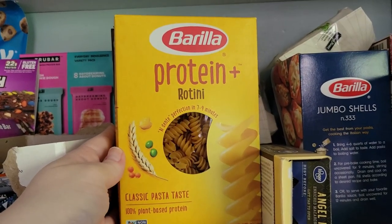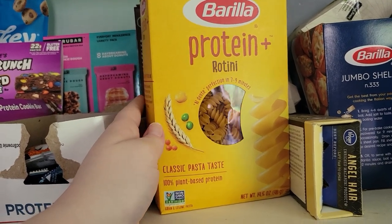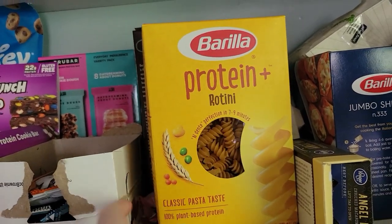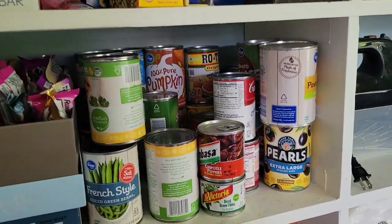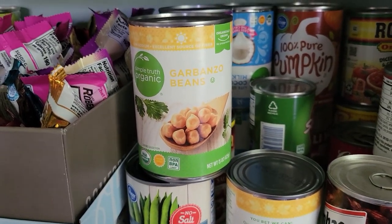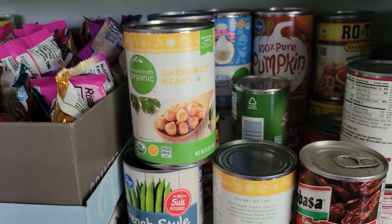One of the other things I always have on hand are protein pastas. The rotini is new for me — I usually go for the protein angel hair which sits really well with me. The angel hair is very thin pasta and it doesn't make me feel sick or bloated. I'm going to try the protein rotini soon in a recipe. And then everything else is just vegetables, coconut milk, garbanzo beans. One of my favorite things right now is making my own hummus — I am obsessed with it. It is so easy and so cheap and so delicious, so I always have that on hand now.